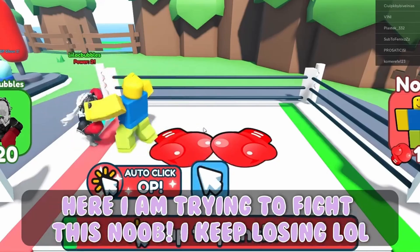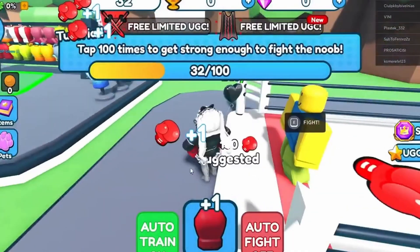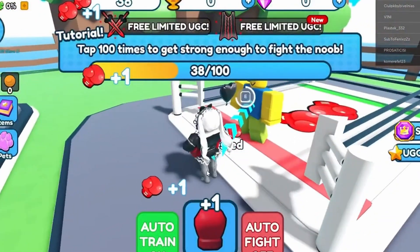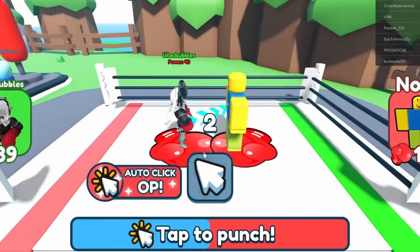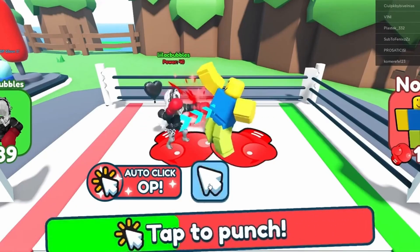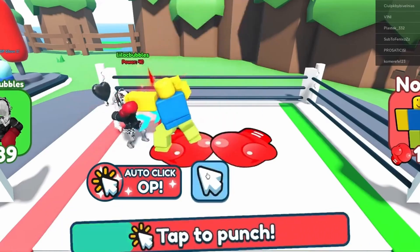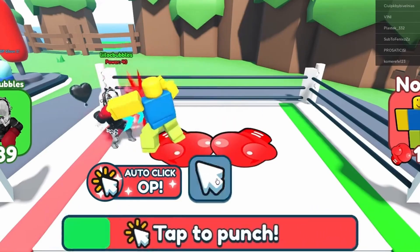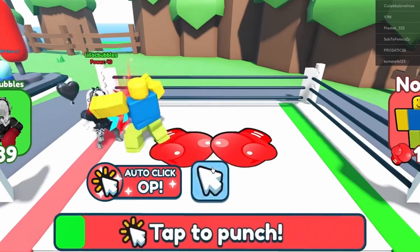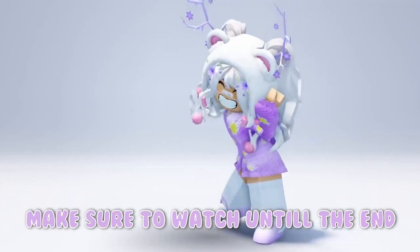Here I am trying to fight this noob. I keep losing lol. Hopefully you guys get this item. Make sure to watch until the end.